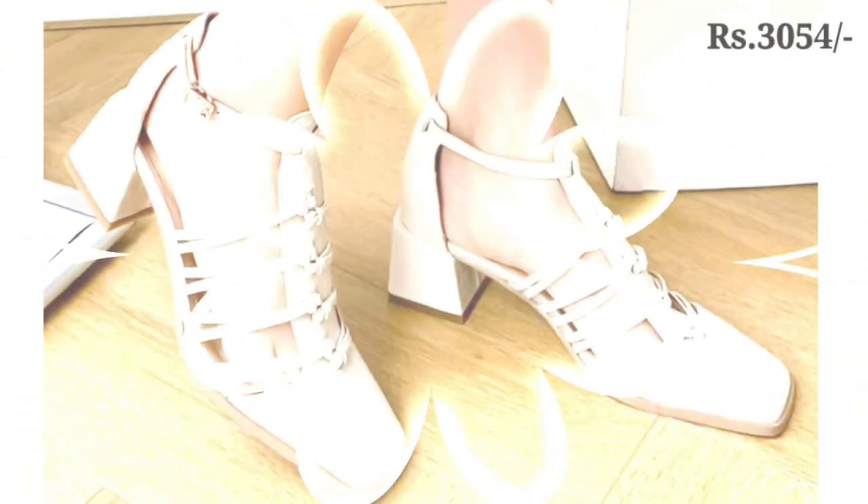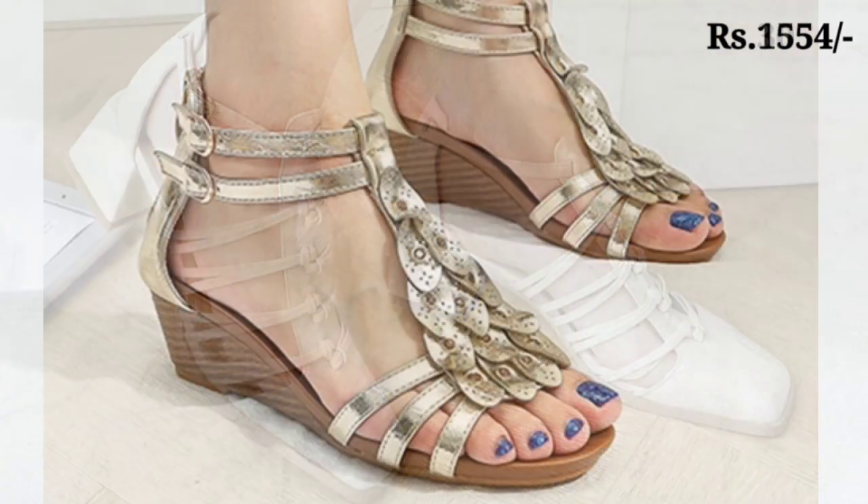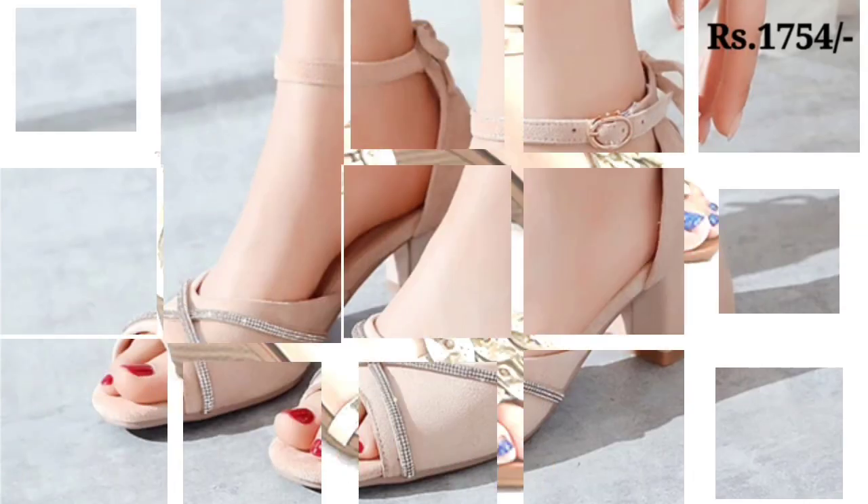Please like this video and make sure you subscribe to our channel Belly Babes so that in future you will never miss any updates. We are always trying to do our best to bring the best quality footwear for you.